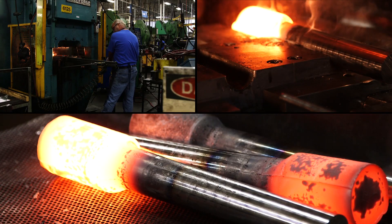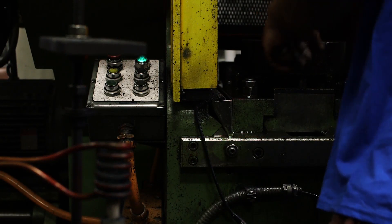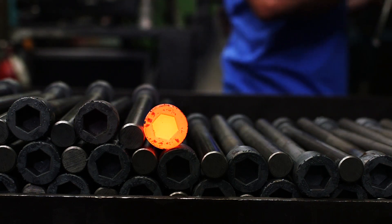What is hot forging? There are many factors in play, but it basically involves heating metal to a specific temperature, then forming it into a desired shape, resulting in a product with uninterrupted grain flow and an ideal combination of ductility and strength.